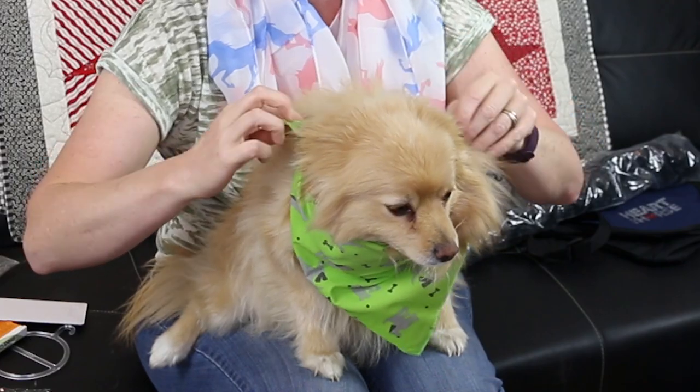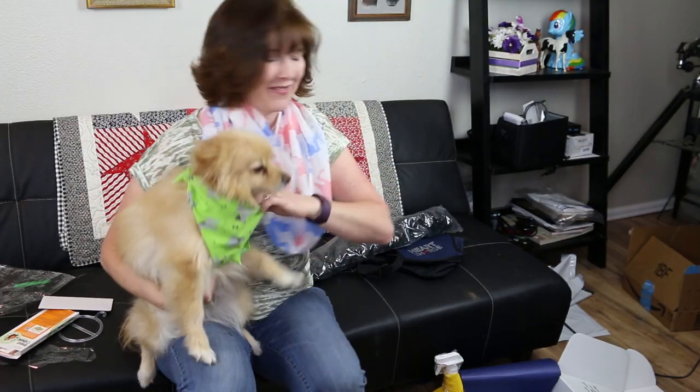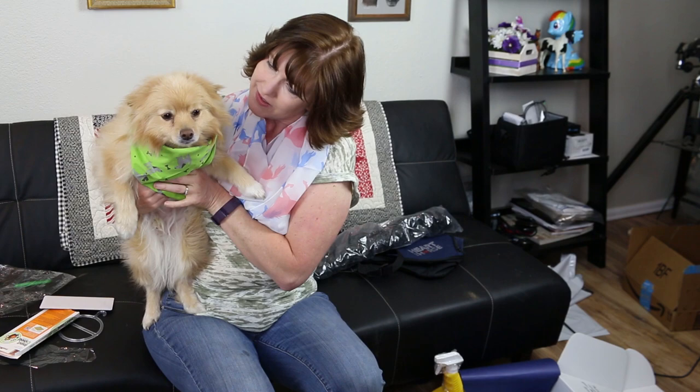He's so pretty. Are you adorable? What do you think, buddy? Do you like your scarf? I don't know if he likes it very much. Well, Mufasa ran away — I don't think he's a big fan of the scarf. I kind of agree with him. I'm not a huge fan of a scarf either, but that's okay.